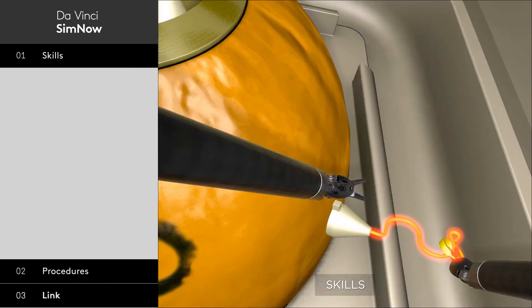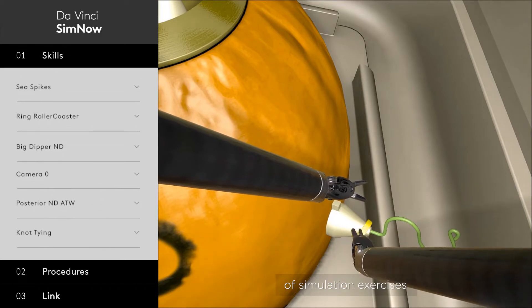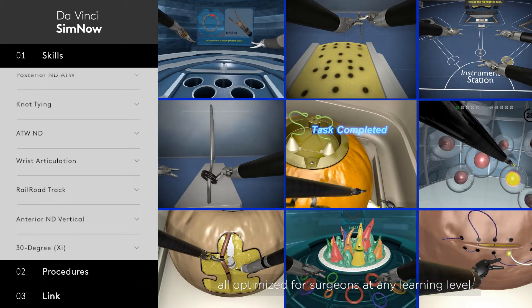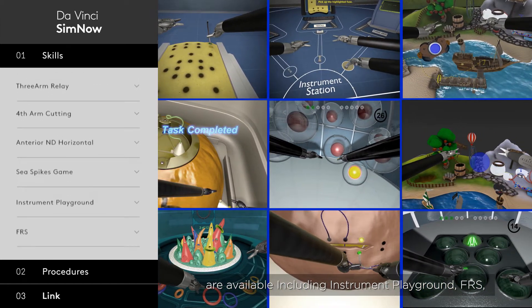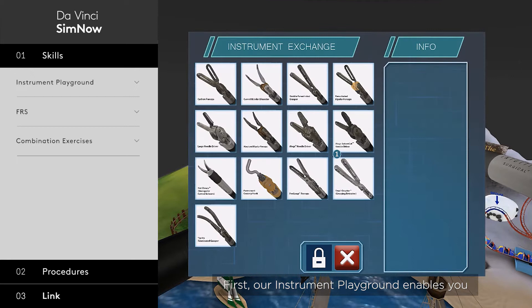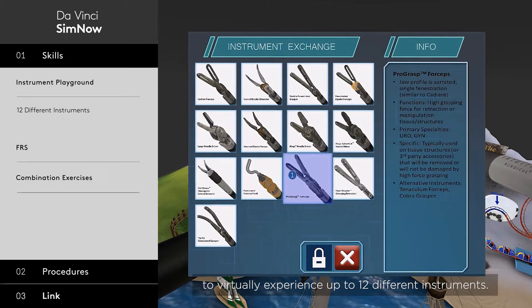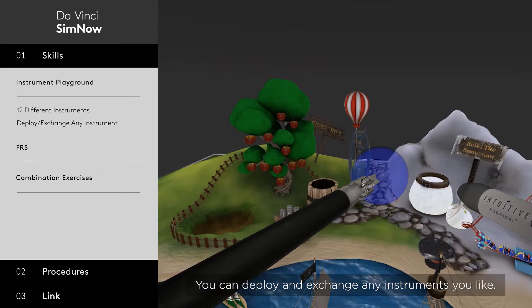Skills. The Skills section is a constantly expanding library of simulation exercises, all optimized for surgeons at any learning level. Over 30 of the latest comprehensive core learning exercises are available, including Instrument Playground, FRS, and the Combination Exercises. First, our Instrument Playground enables you to virtually experience up to 12 different instruments. You can deploy and exchange any instruments you like.